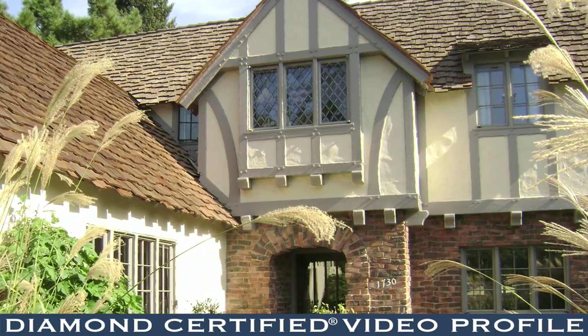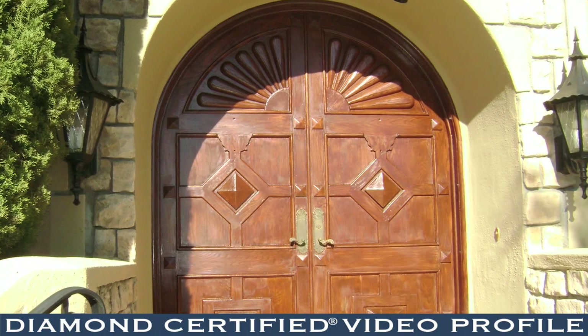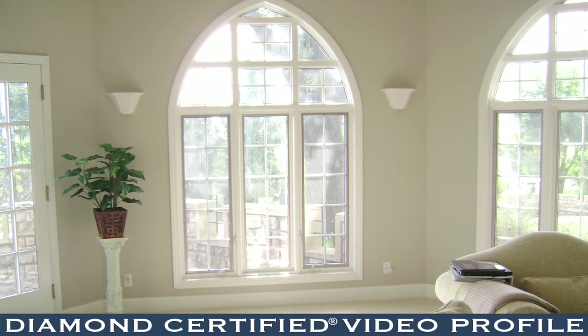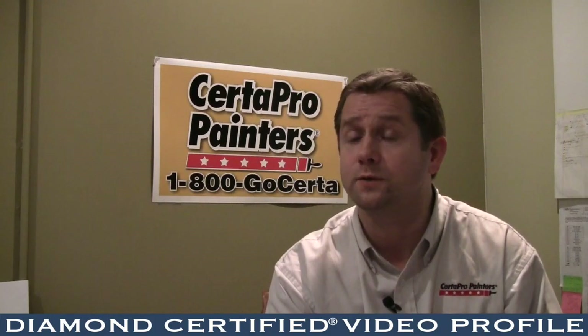One of the things that we do is our foremen check in with the homeowner at the end of every single day. The homeowner is going to get a knock on the door with a status check on what was completed, and of course the homes are cleaned up at the end of every single day.